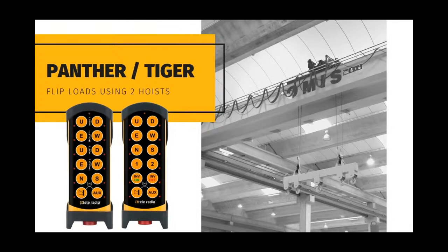In order to flip loads using two hoists, you may opt to use a standard 12-button Panther transmitter that uses two buttons for each hoist, each trolley, and bridge. Alternatively, a custom programmed Panther or Tiger using the same transmitter can provide hoist select buttons and an inversion feature, allowing the hoists to automatically travel in opposite directions when the systems are in tandem mode and the inversion mode is selected.